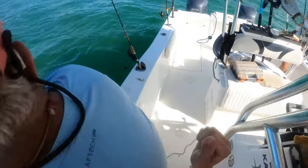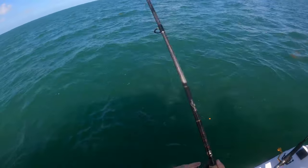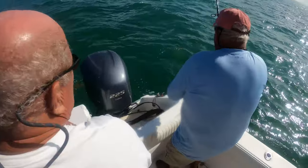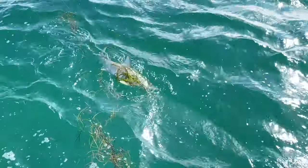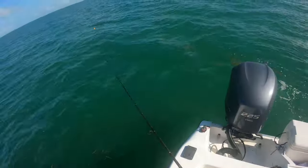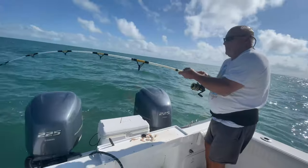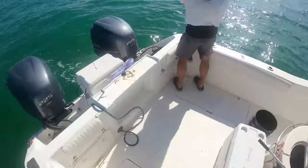Got something on here — he's underneath me, I gotta bring my rod around. Cobia maybe? Shark, yeah. Got him — he's staying deep. I think it's a shark, another shark. Not ideal. Shark — alright, I'll get the gloves.